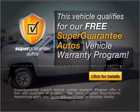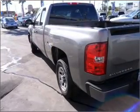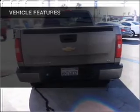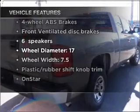Buy a vehicle and get a free warranty from us, only at everycarlisted.com. Stand out from the crowd with premium wheels. You will appreciate the safety feature of anti-lock brakes. With these notable features, you won't want to miss out on the opportunity to own this amazing vehicle.